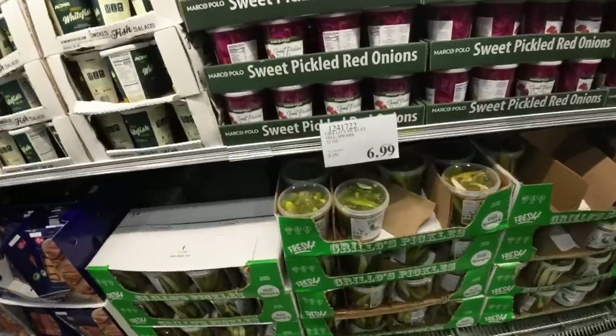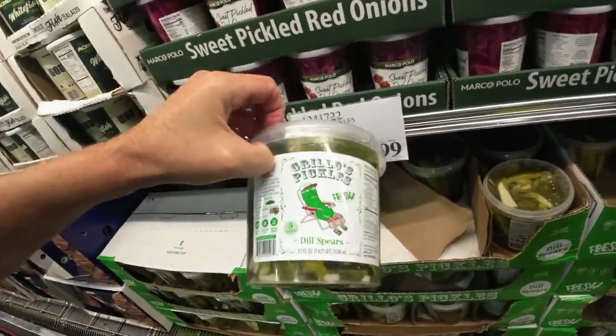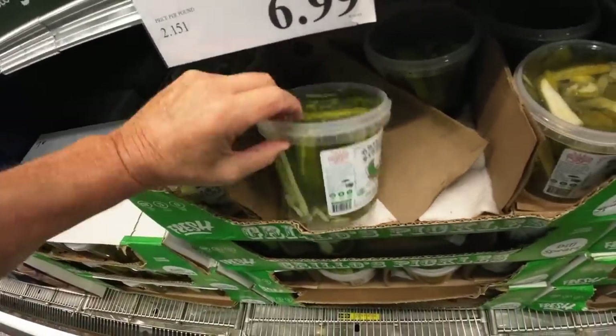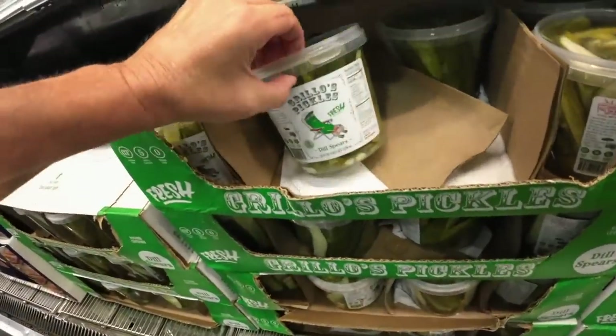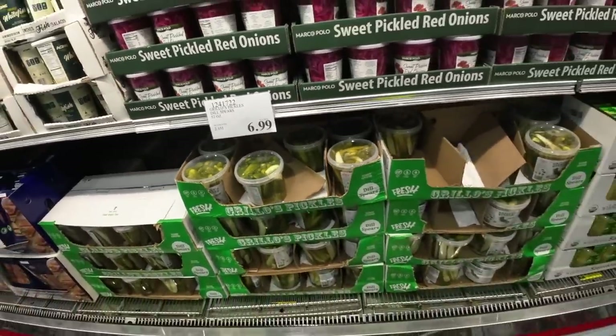I saw these dill pickle spears — $6.99 for 52 ounces. They look really good with dill in there. 52 ounces for $6.99 — they just look delicious. I think that's pretty good right there.